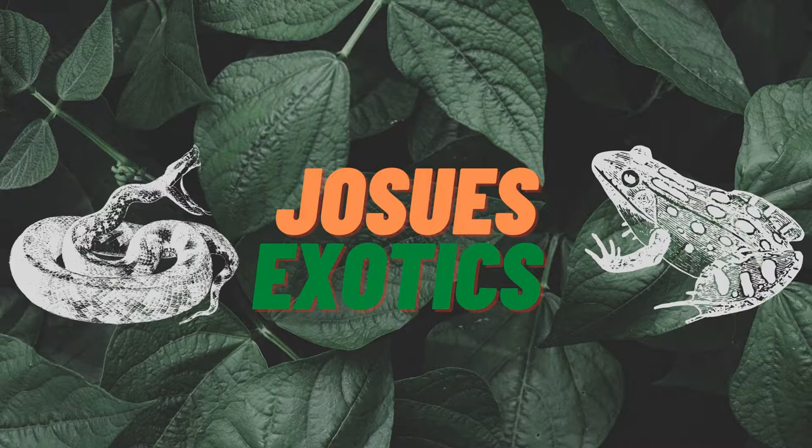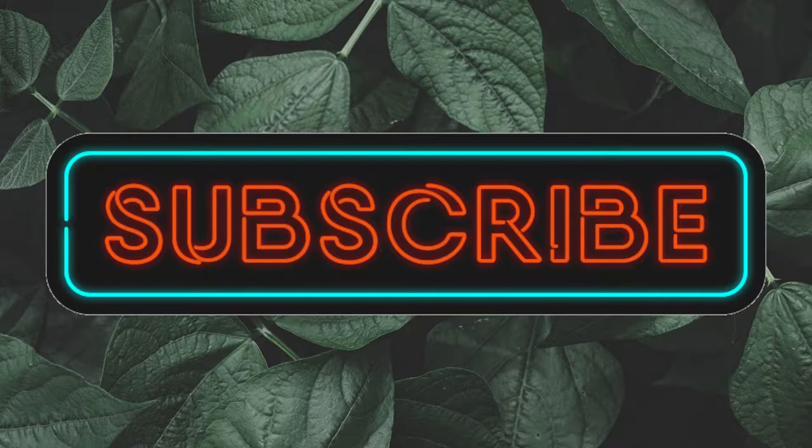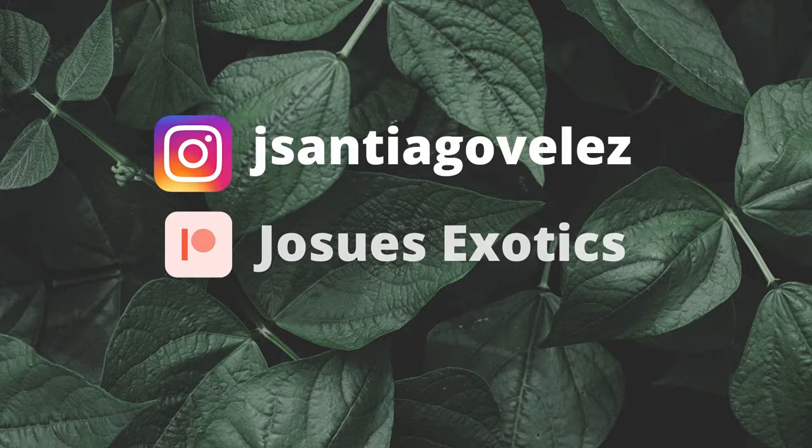If you like venomous snakes and want to learn more, stay tuned because today we're talking about the water moccasin. In this series of videos we're going to learn about the venomous snakes of Georgia and go into detail about each particular species, including their habitat, what kind of venom they have, their type of prey, and many other things.